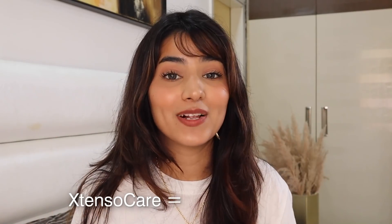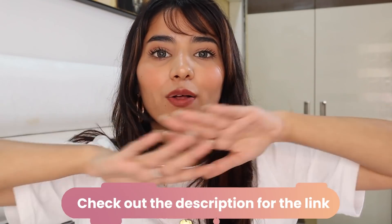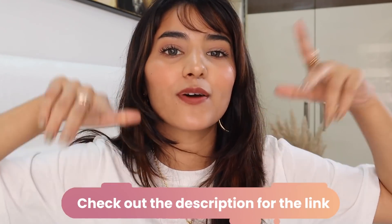If you want to check out the products, head on to my description box below — all the links will be mentioned there. I'll see you next Friday, bye!